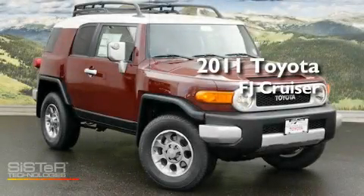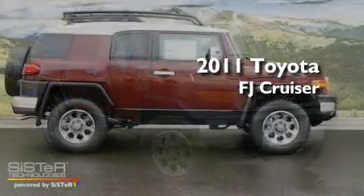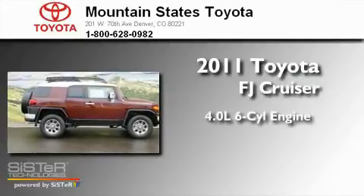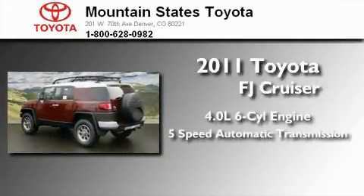This is a brand new 2011 Toyota FJ Cruiser. It has a 4.0-liter six-cylinder engine and a five-speed automatic transmission.